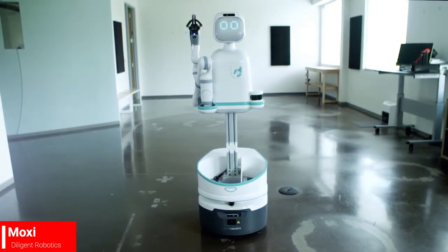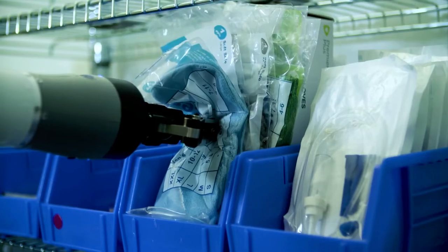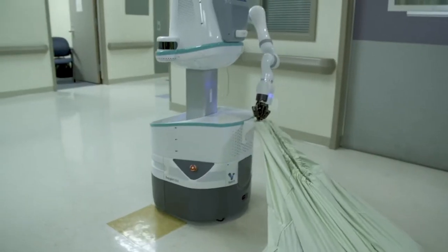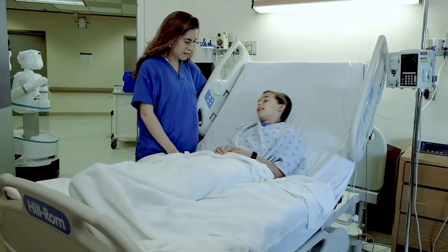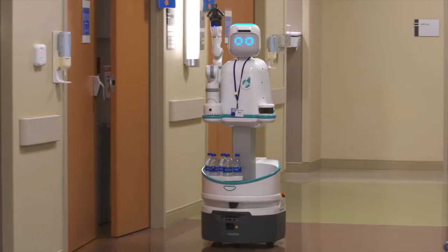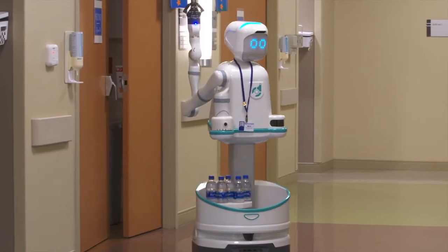Special mention has to go to Moxie the Robot, who will provide indispensable work in hospitals and community outreach centers. Can you imagine what this means? Do you hear that handcuffed drunk taking up a bed in an overcrowded ER, yelling for another sandwich? No, you don't. Send in Moxie. Not this time, Satan.